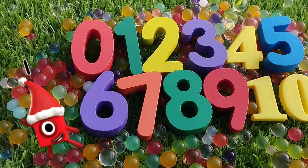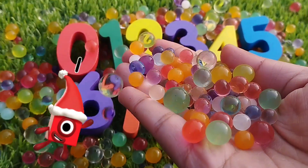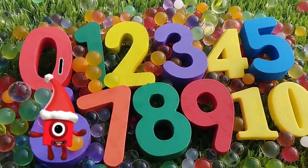Today we have wooden numbers. We have wooden number blocks. Let's learn their names one by one. Are you ready, kids?